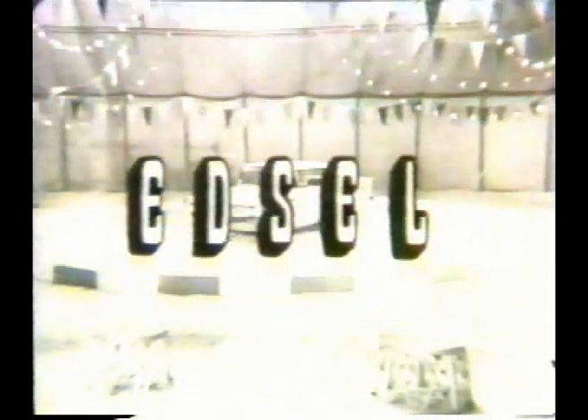So don't spare the horses. Visit your Edsel dealer and treat yourself to an eye-opening demonstration drive. See, sit in, and drive the best car buy in America, the 1959 Edsel.